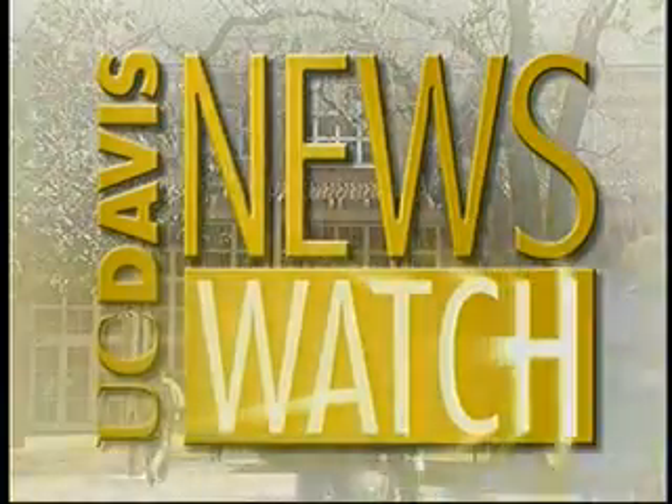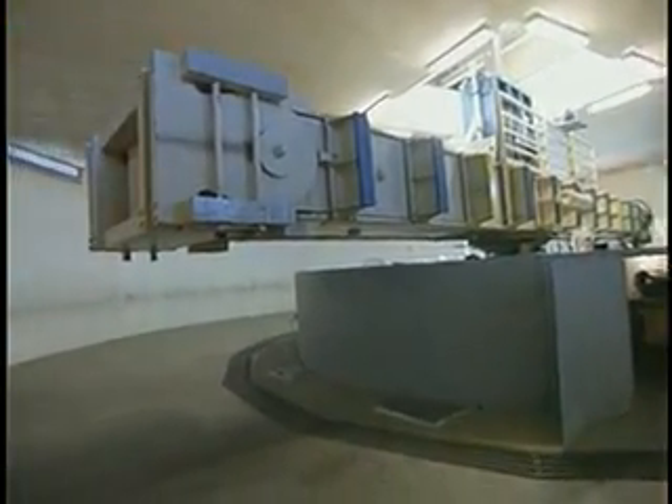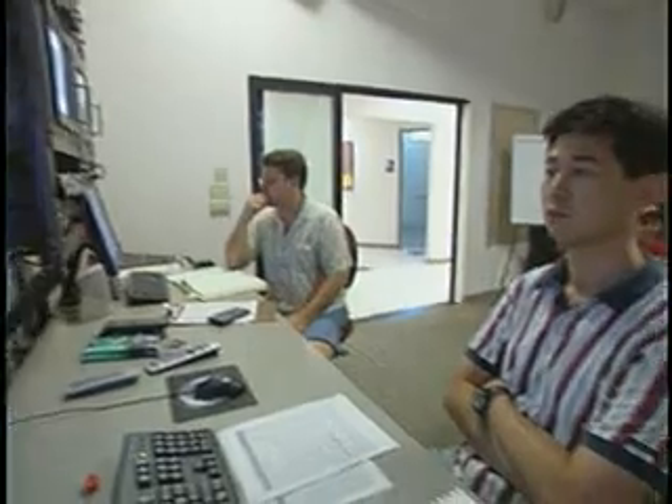From the University of California at Davis, this is News Watch. This giant centrifuge at UC Davis allows researchers to use scale models to study earthquakes. The machine has recently been upgraded with a $5 million grant from the National Science Foundation. It's now part of a national network for earthquake engineering simulation.